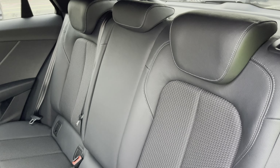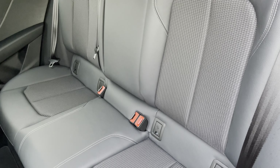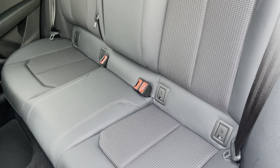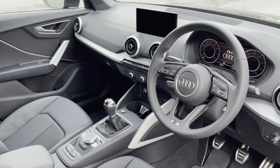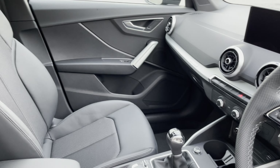Moving inside, you'll find cloth and leather upholstered rear seats with integrated ISOFIX child seat mounting points. In the front you'll find a three-spoke leather multifunction steering wheel and matte brushed aluminium inlays.